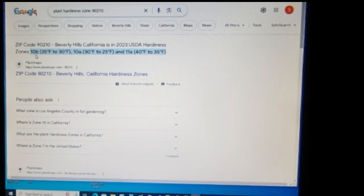I use 90210 because it's a zip code most of us may be familiar with from a popular TV show. This particular area has zones 10B, 10A, and 11A, because zip codes can have more than one zone depending on how large the zip code area is.